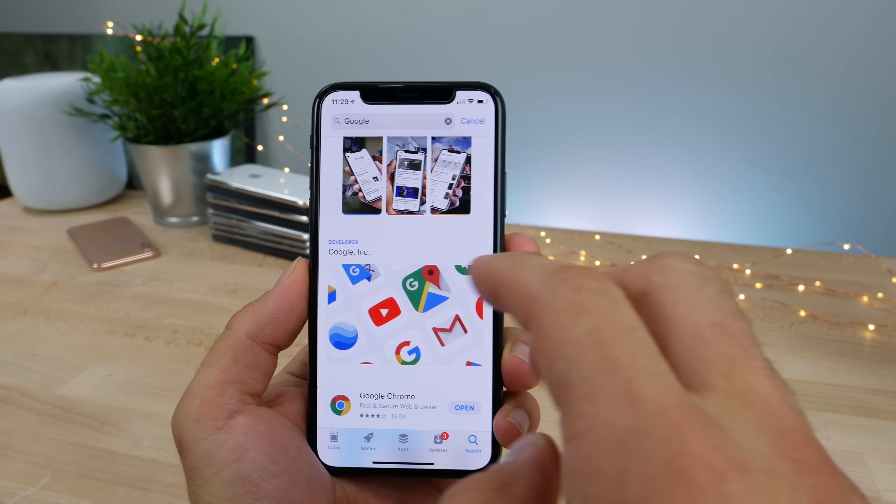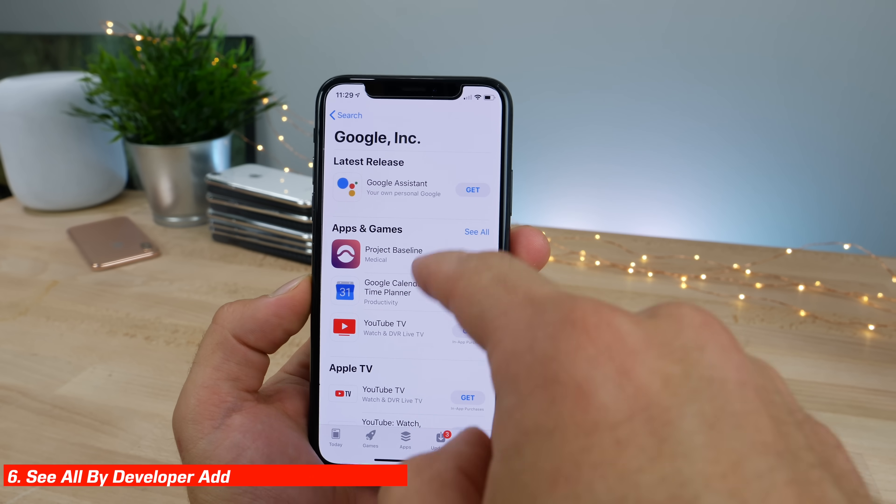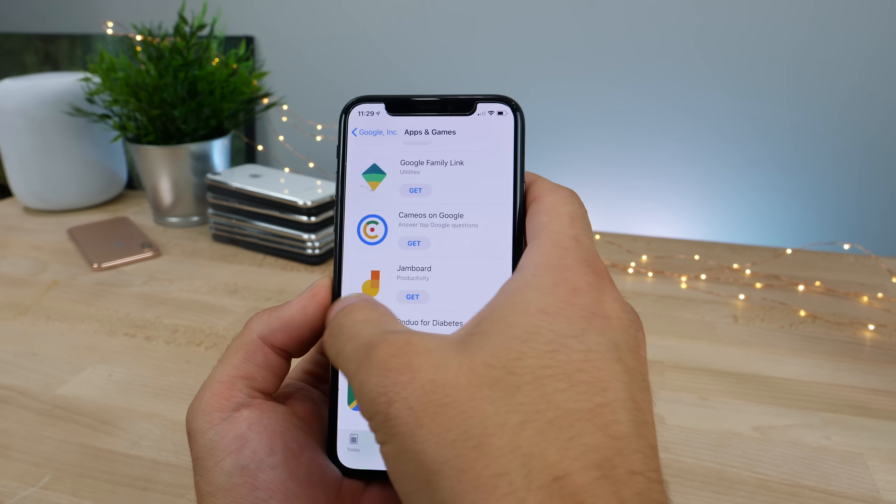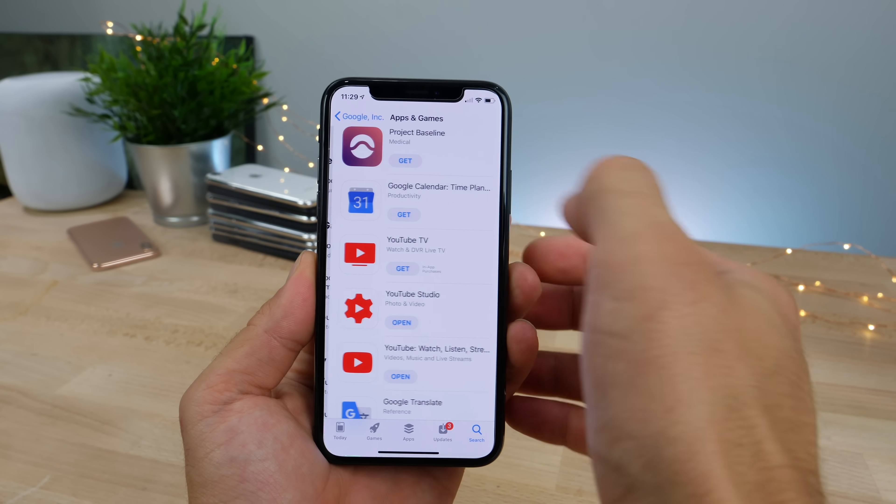When actually searching for a company in the App Store, it seems like a feature has been re-added — the ability to see all of their apps and games produced by that company. For some reason it was removed, and now it's back in this latest beta.